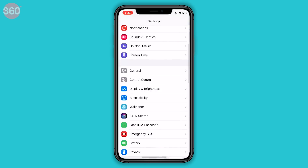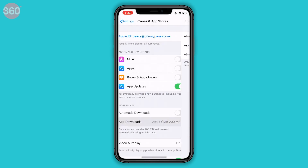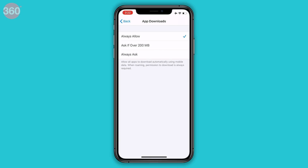India is a country where Wi-Fi penetration is low, and mobile data is really cheap and easily accessible. Earlier, iOS had a limit of 100 MB for apps you could download on mobile data. That was recently raised to 200 MB, and now that limit is not there anymore. Go to Settings, iTunes and App Stores, App Downloads, and then select Always Allow.